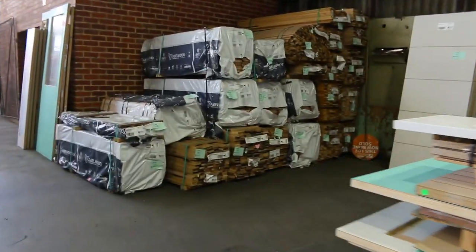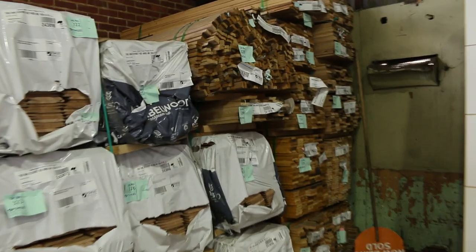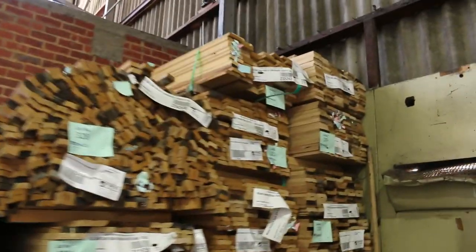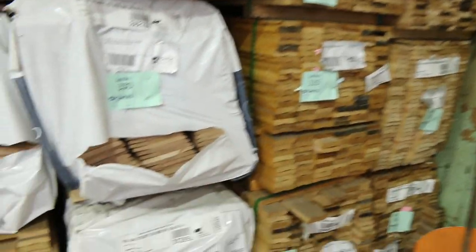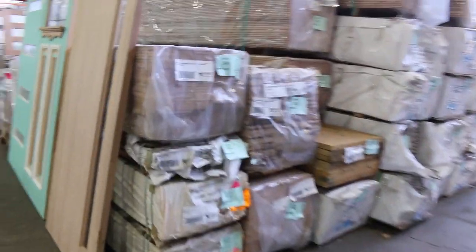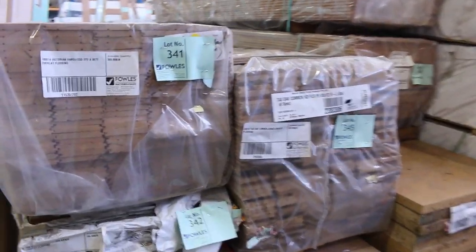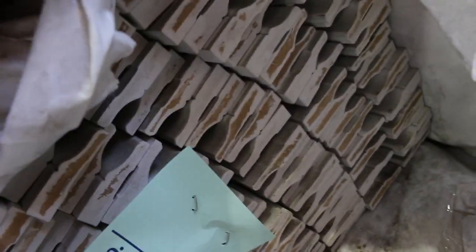We've got packs of architrave shorts over here in Tassie oak, and short packs of Tassie oak weatherboards. Swinging over here, quite a few packs of overlay flooring — some Tassie oak overlay and some Victorian hardwood overlay in 100 by 14. Quite a bit of stock there of MDF architraves — primed MDF arcs — they'll go pretty well.